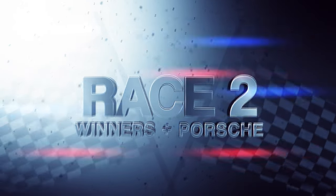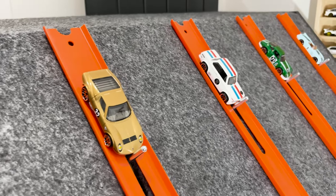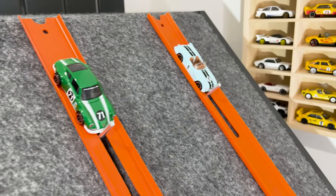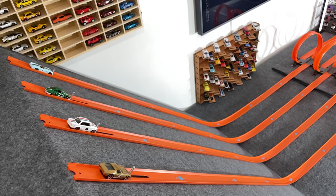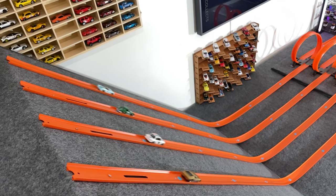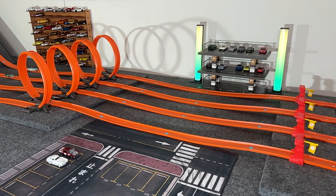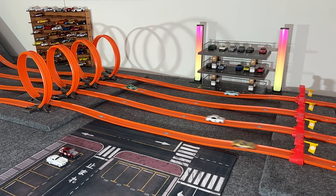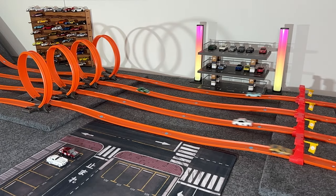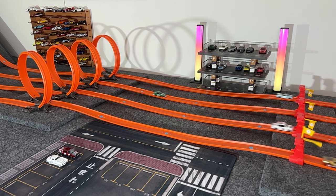For race two: lane one is the gold Lambo, lane two the BMW, lane three the Porsche, and lane four the Corvette. The gold Lambo is unstoppable and finishes first again! The BMW just beats the Corvette to finish second, the Corvette takes third, and finishing way behind — and knocked out — is the Porsche 911.